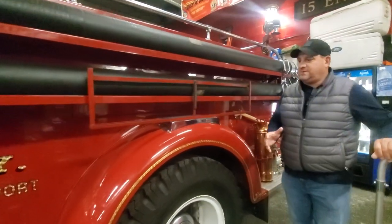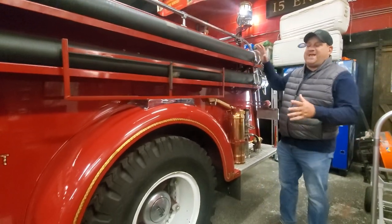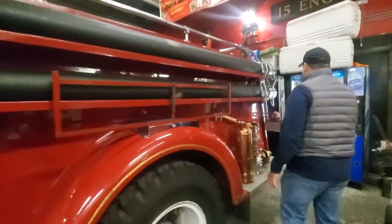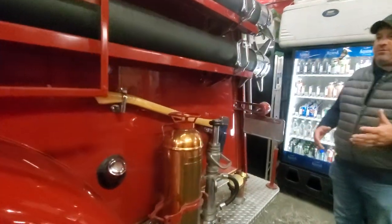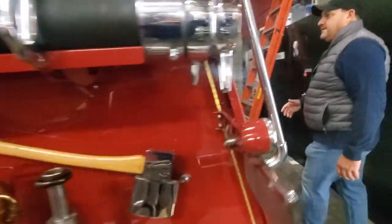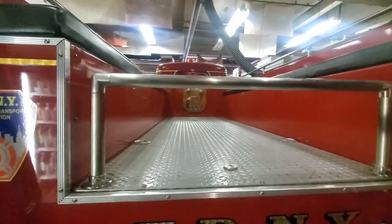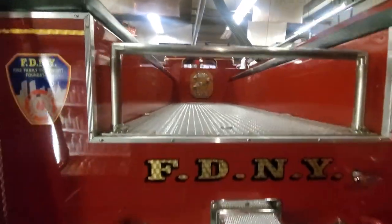I'll show it. Here it is. It's actually designed for you to put the casket in the back for memorial services and parades. It's beautiful chrome work and brass work on the vehicle. In the back here, it's designed for a casket.